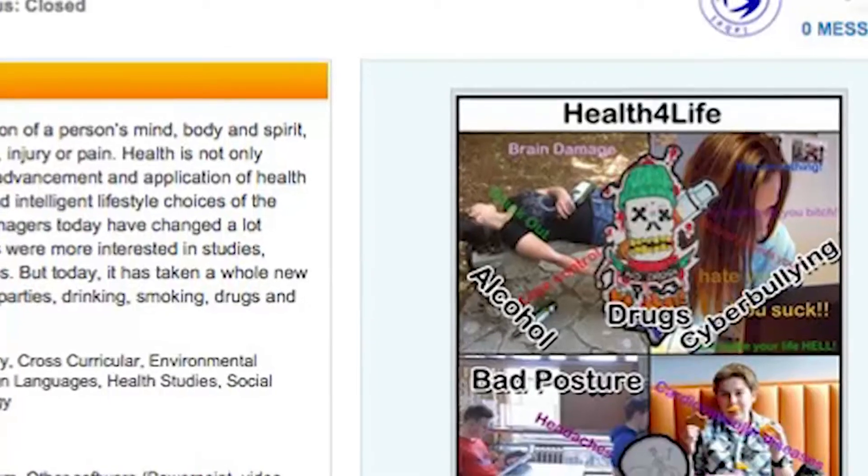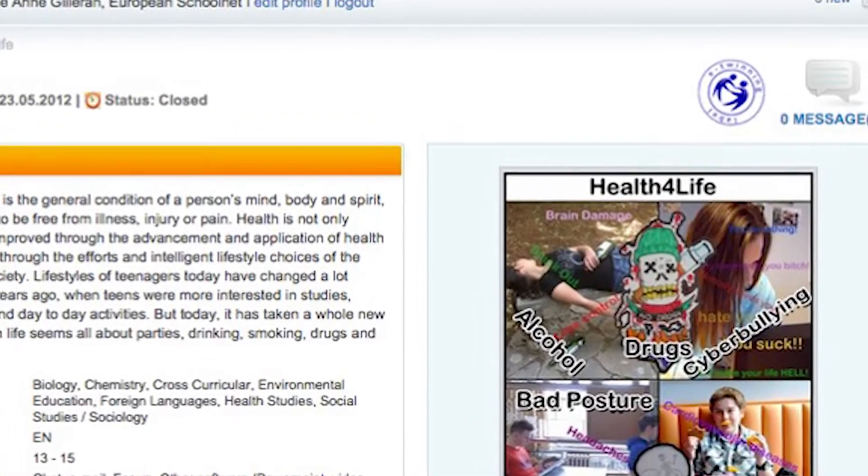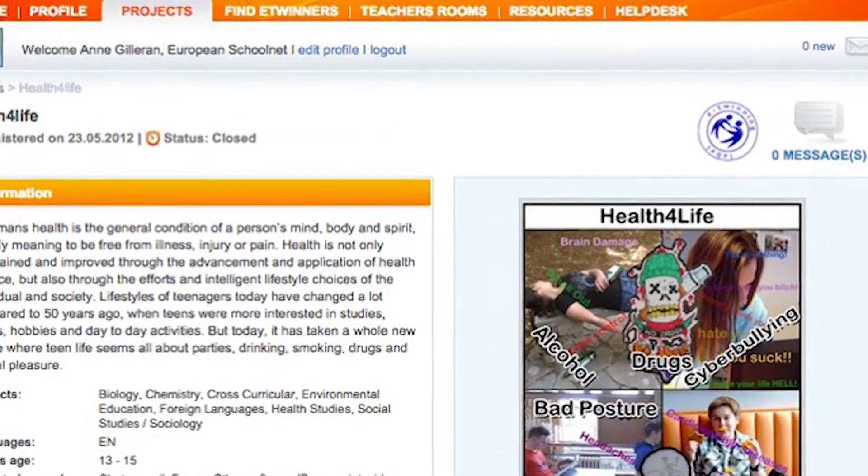The students carried out surveys on smoking, drug taking, sexual practices and so on among their peers, and then they ran lab experiments on the effect of various substances on their body. This is a really well documented project and their TwinSpace is really excellent. In it you get a real sense of commitment the students had by watching the video which is available in the resource library.